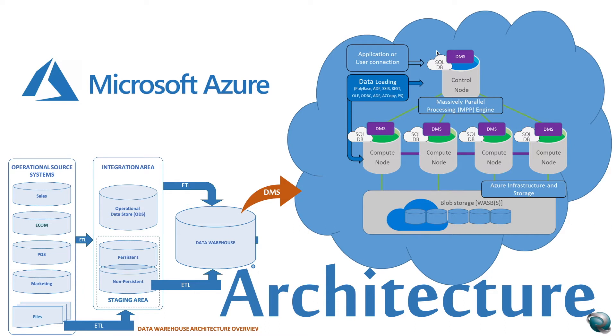The control node is the brain of the architecture — it is the front end that interacts with all your applications and connections. The distributed query engine runs on the control node to optimize and coordinate parallel queries. When you submit a T-SQL query, the control node transforms it into queries that run against each distribution in parallel. The compute nodes provide the computational power; distributions are mapped to the compute nodes for processing. As you pay for more compute resources, distributions are remapped. The number of compute nodes ranges from 1 to 60, determined by the service level. Each compute node has a unique node ID visible in system views.